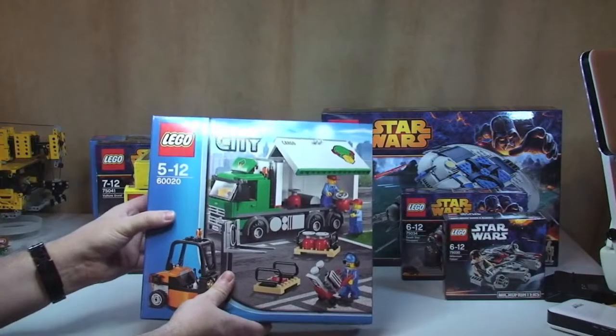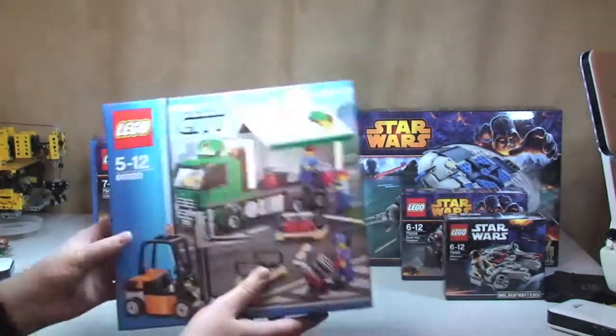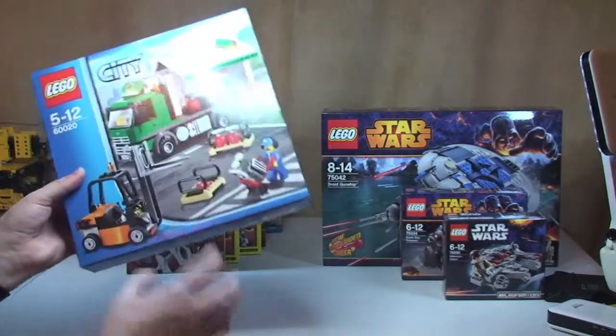Set 60020, this is the Cargo Truck. Got that from Amazon as well.